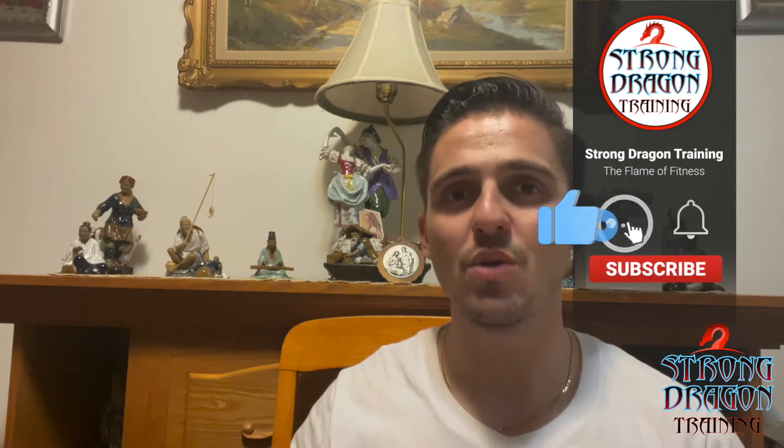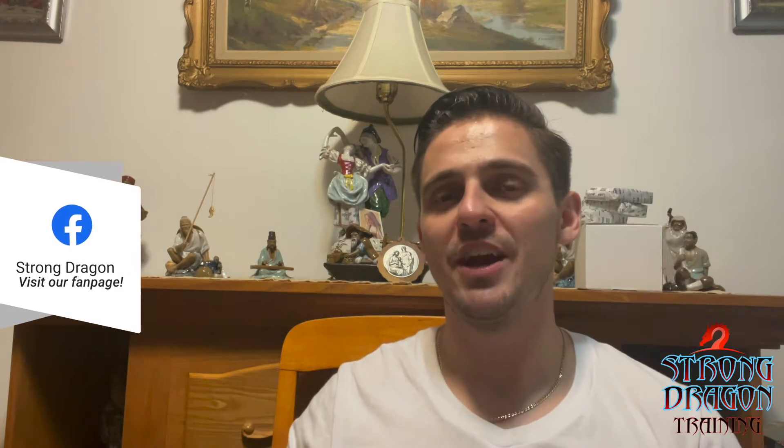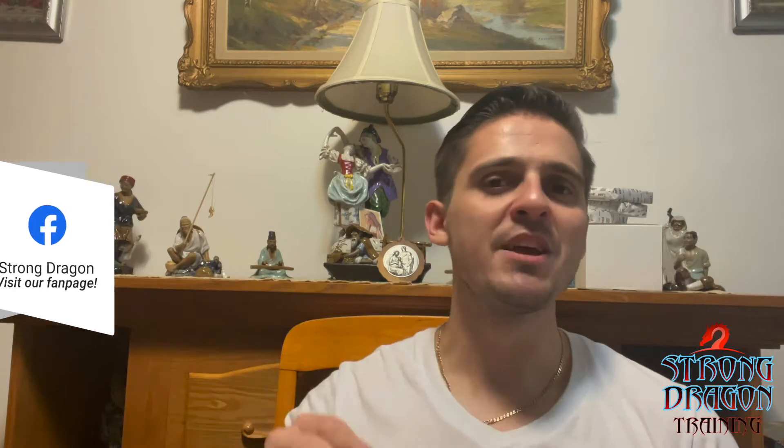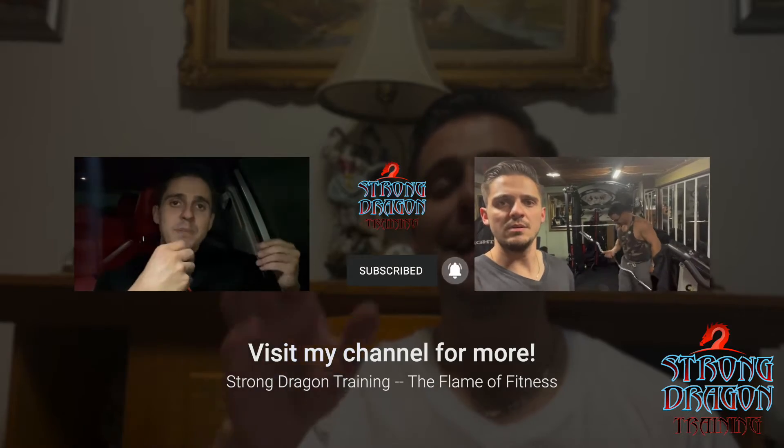Before I get into that, if you like these videos don't forget to like and subscribe. I have my YouTube channel Strong Dragon Training and my Facebook Strong Dragon — give me a follow there. I post a lot of interesting workouts, recipes, and tips and tricks of how to make your workout, nutrition, and diet just a little bit better.